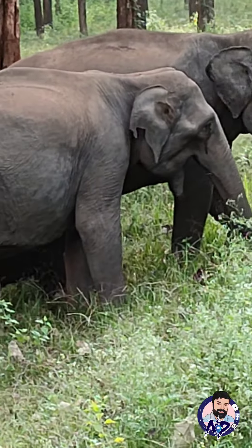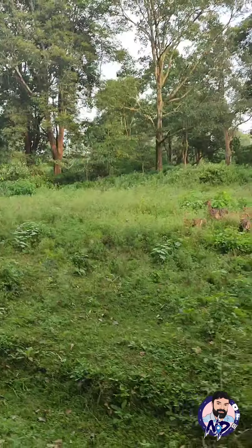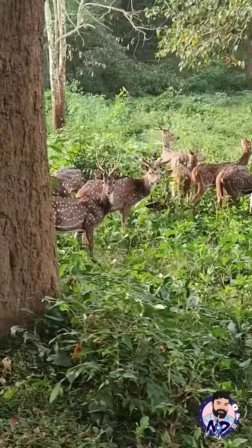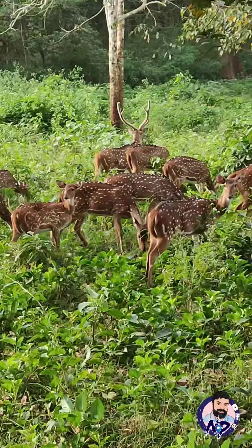We have a lot of animals in the Kabini area. We are looking for animals like Mali and Ana on a small island. With the first view, we have the Nanachi tracking option.